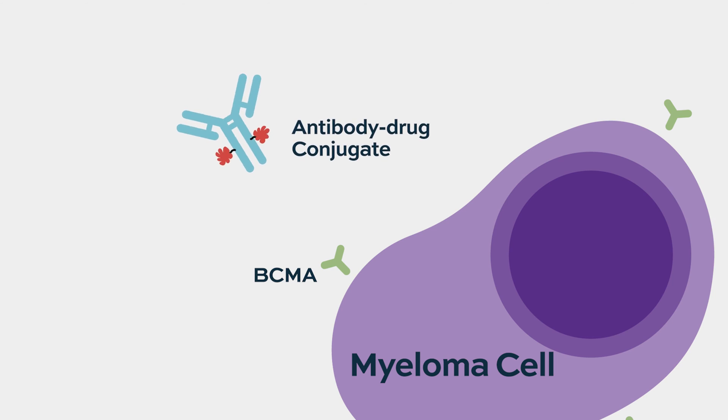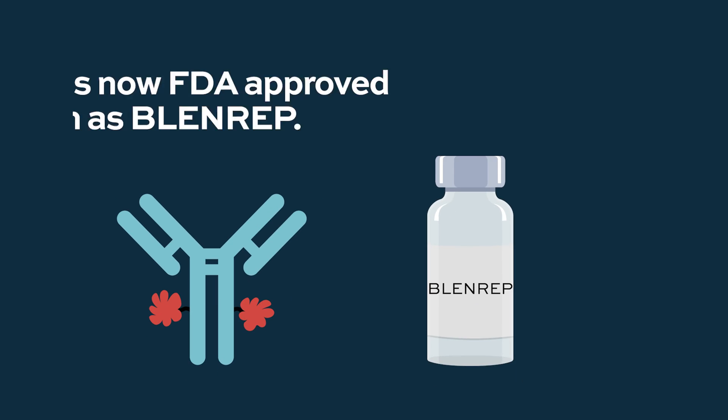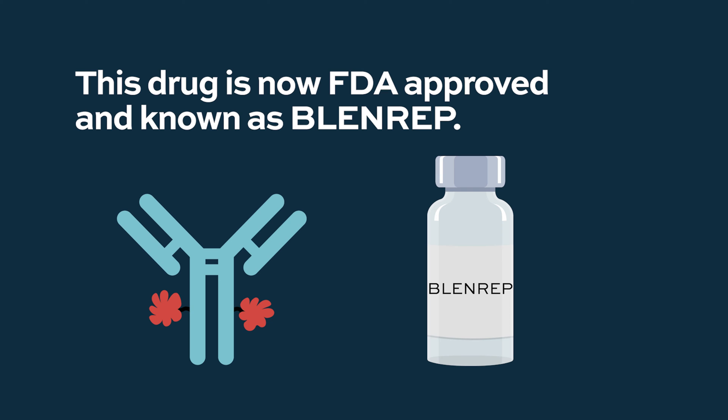For example, a BCMA antibody drug conjugate — BCMA being highly expressed on plasma cells — allows you to deliver a toxin directly to BCMA-positive plasma cells. There is such a drug being developed by GSK that is in Phase II and Phase III studies. This drug is now FDA approved and known as Blenrep.